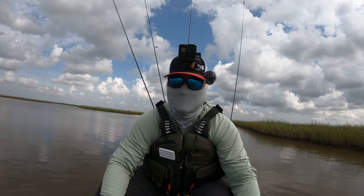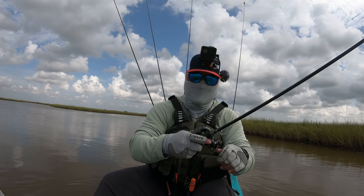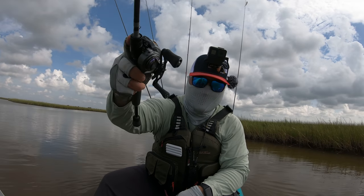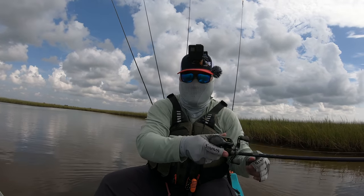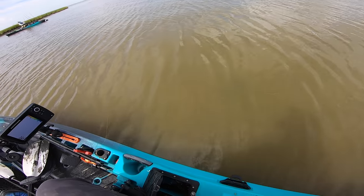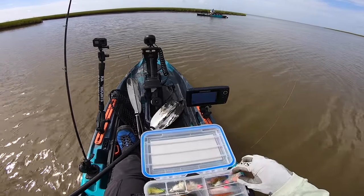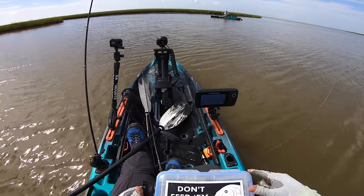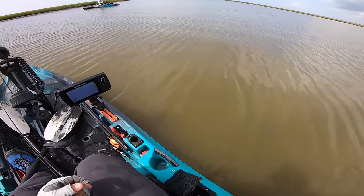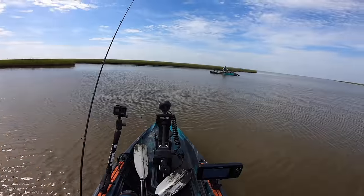Oh my gosh, he might have got off... yeah, I think he got off. He spit the hook and it got caught underneath my kayak. Man, that sucked — that was a good redfish.